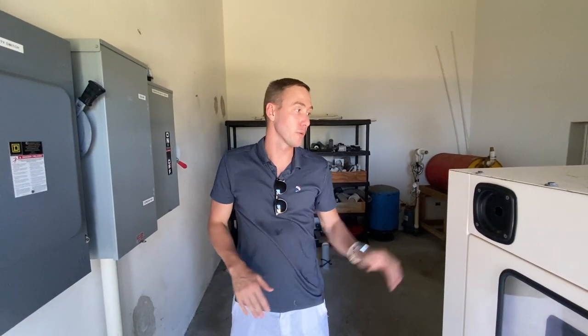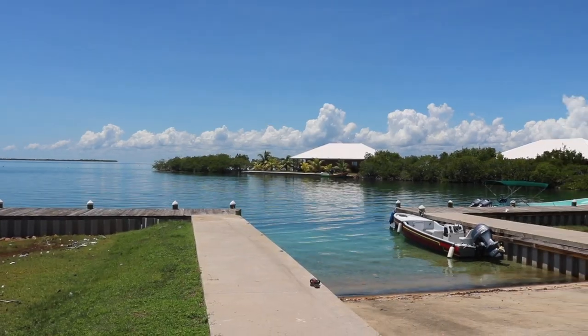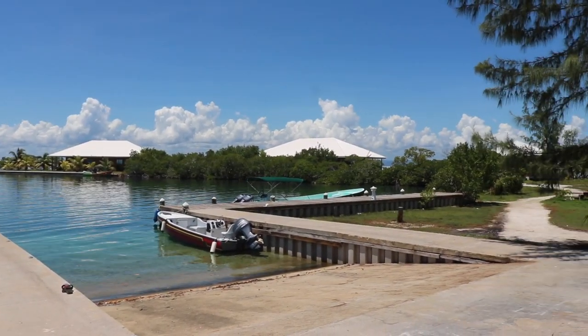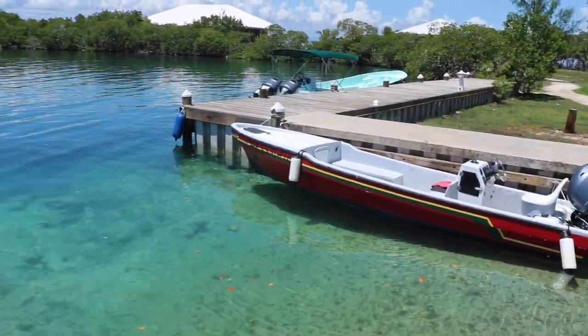This is the backup generator room. The island runs on solar, but in case of emergencies where you're not getting a lot of sun, you've got the backup generator here. All the units here are built up to hurricane Category 4 standards. We're going to take a walk through and look at all the units. The island has sustained itself through multiple storms. It's really built to the top standards.